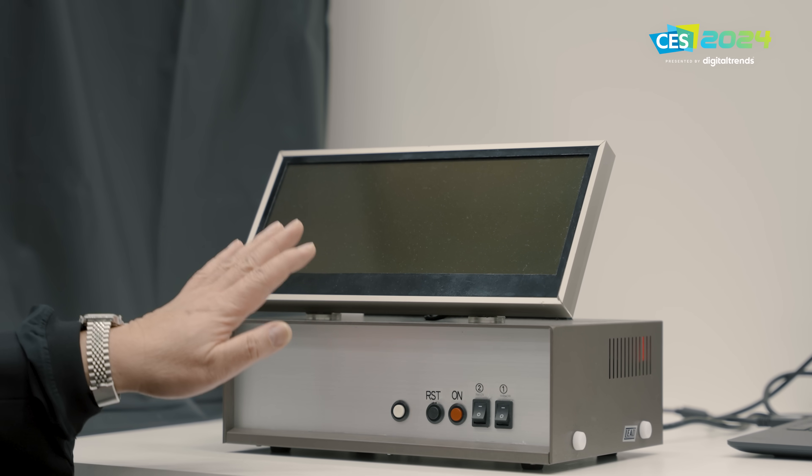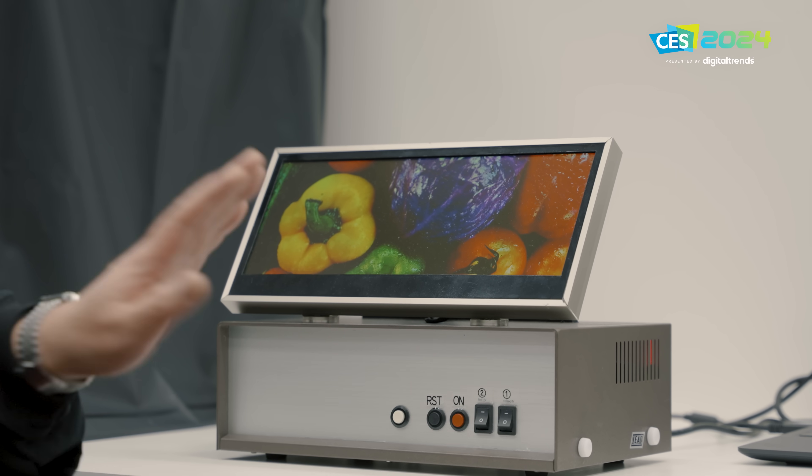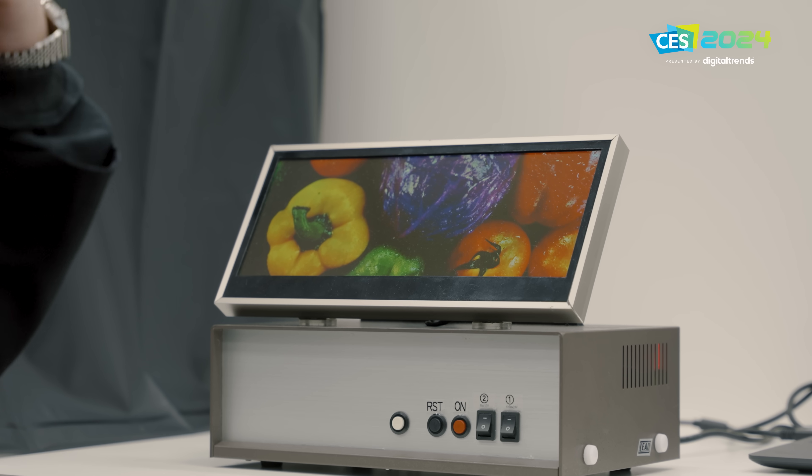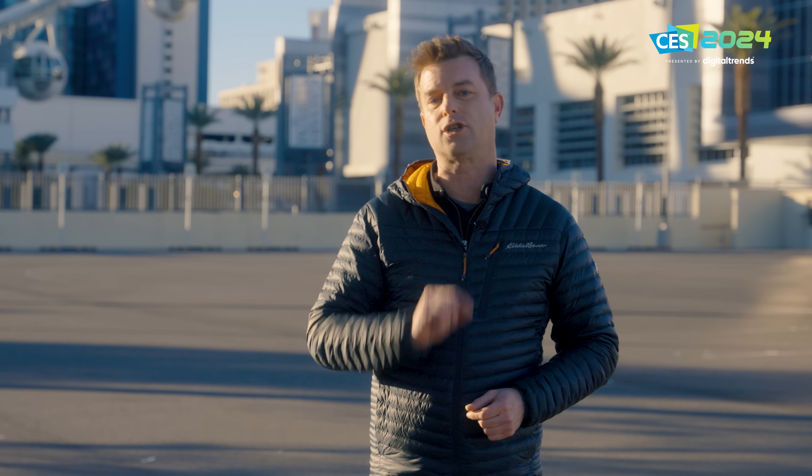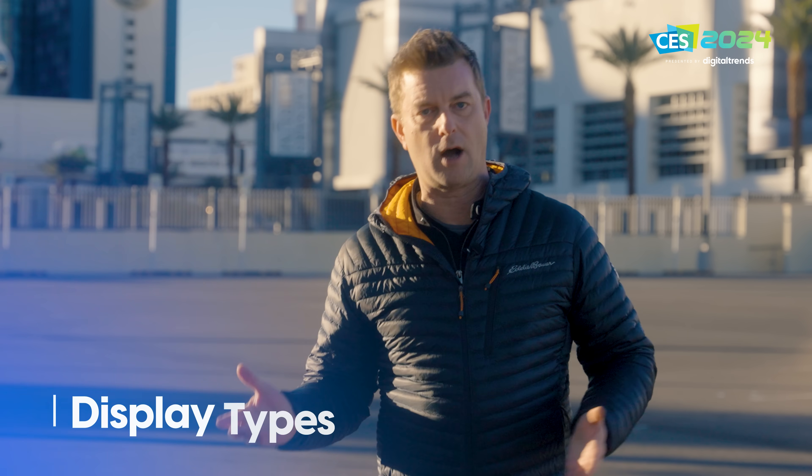I can't wait to show you. What I'm talking about is QDEL technology, also known as quantum dot electroluminescent display. That's right folks, it exists — and not only does it exist, it turns out it's scalable and fairly easy to manufacture. I'll get into those details in just a moment.